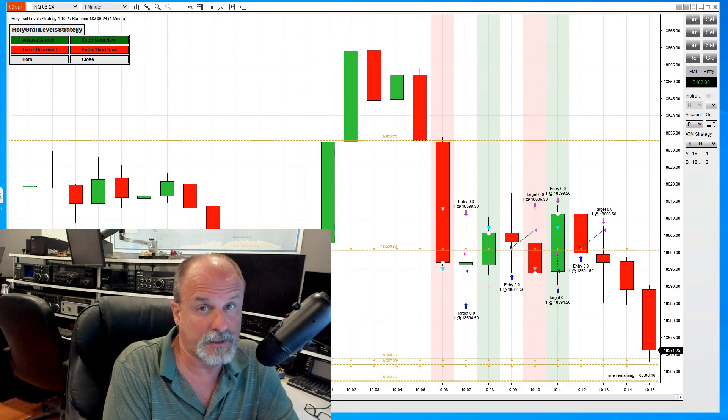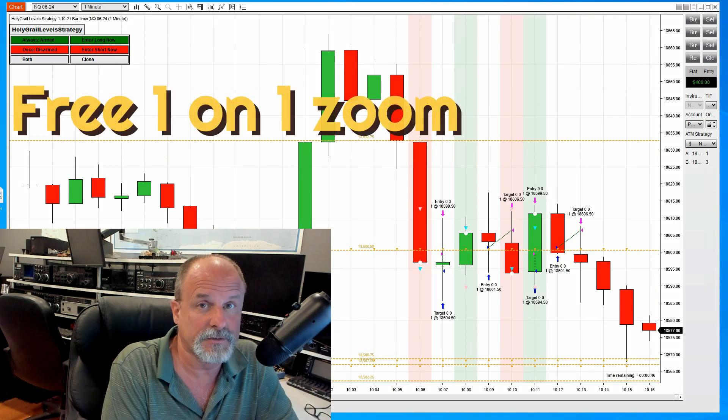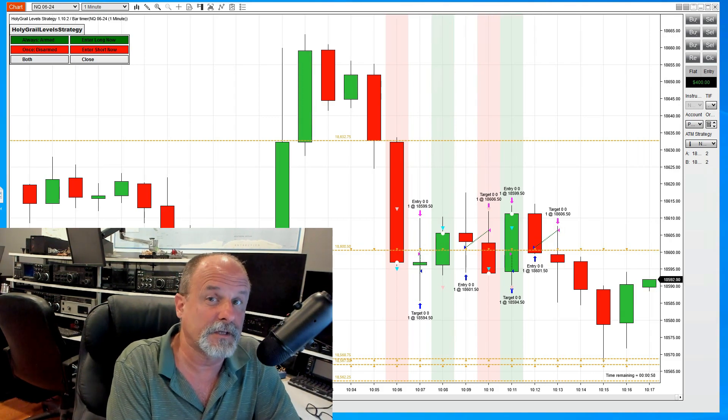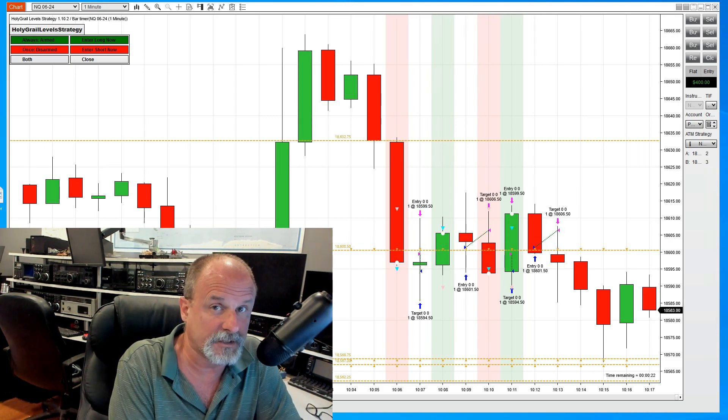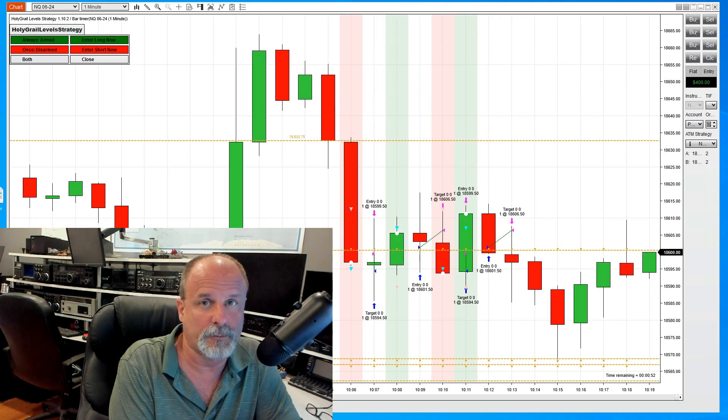Another feature we have is full training. We offer a one-on-one Zoom session to show you how to use this and answer any questions — available for everyone who signs up and buys our system. We also provide the ability to see every trade that has happened in the past six months. There'll be a video link shortly where you'll be able to watch this play out over the past six months across two contracts — the March 24 and the June 24 contract on the NQ.